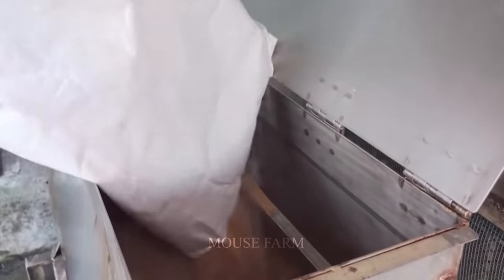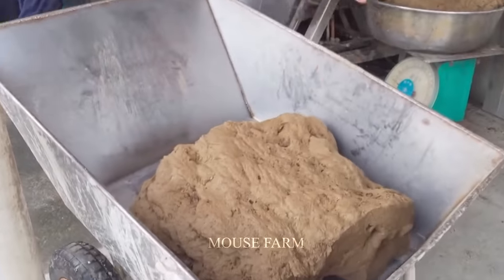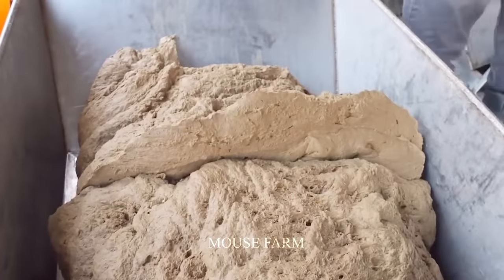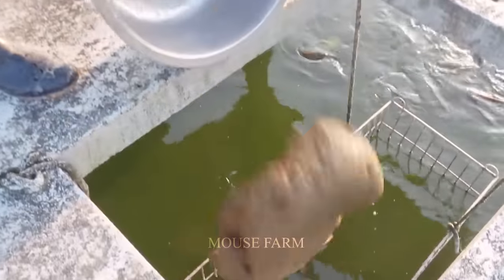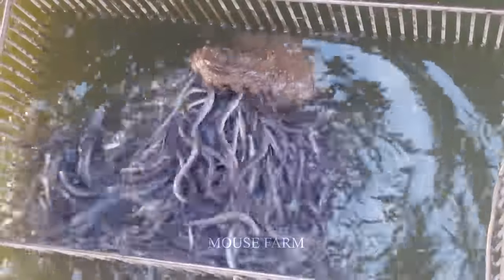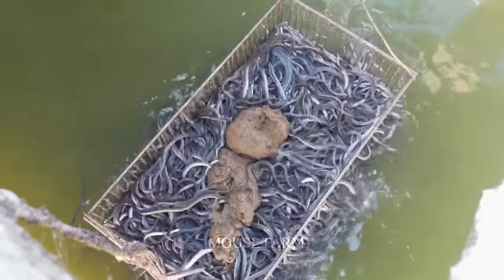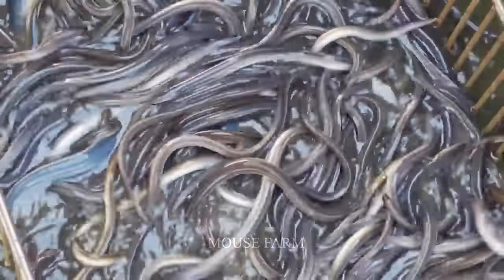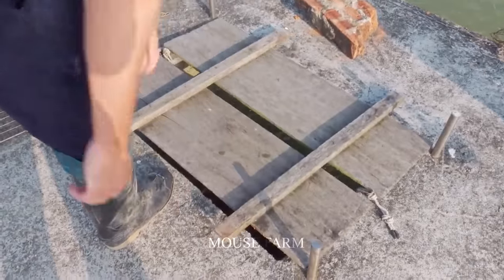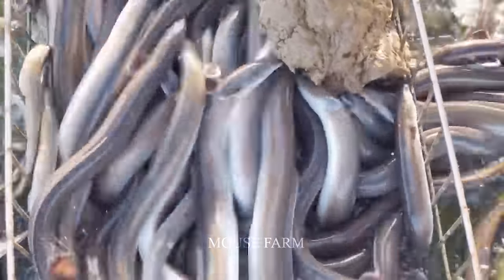The owner is feeding them. Almost all eel farms in Japan use homemade bran. This type of bran includes many ingredients such as shrimp, fish, bran, and vermicelli, which are normally mixed together before being fed. Eels here will be harvested when they are 10 months old.